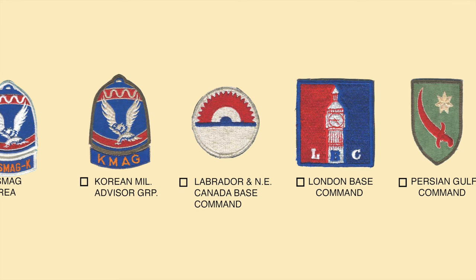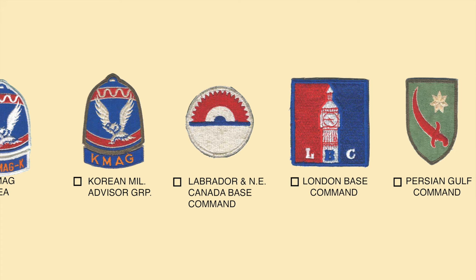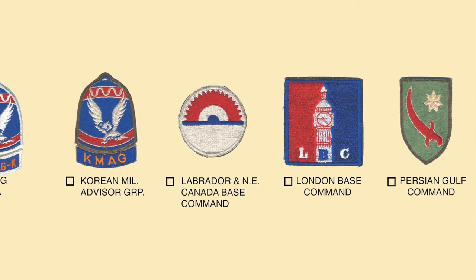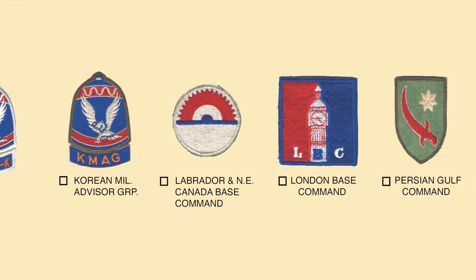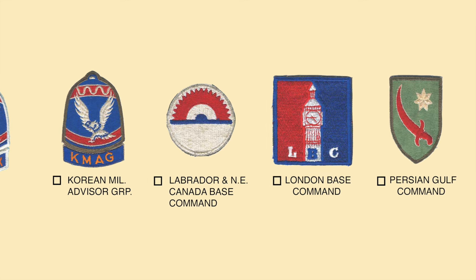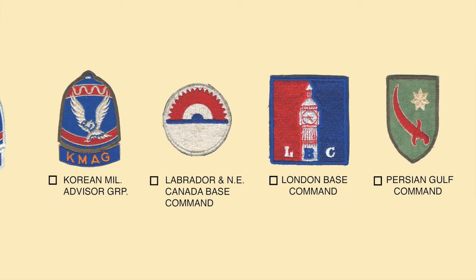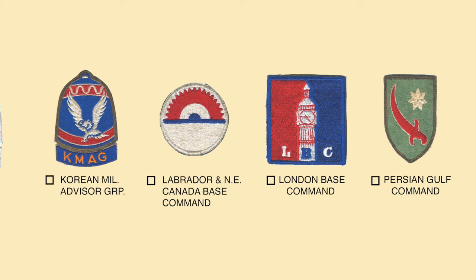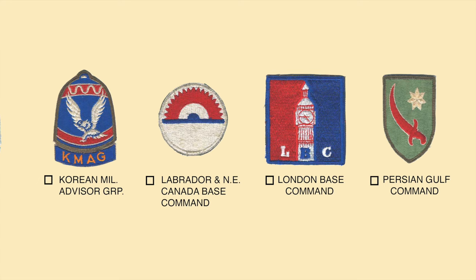The London Base Command replaced the previously organized Headquarters Command U.S. Army British Isles. The patch was only approved for local wear and featured the famous London landmark Big Ben, with the red, white, and blue national colors. The next patch is the Persian Gulf Service Command, activated in 1942 and eventually set up in Tehran, Iran. One of its major purposes was to ensure no interruption in the massive flow of supplies to Russia. The patch is light green; a seven-pointed white star is from the flag of Iraq, the sword from the flag of Iran, and the green suggests Islam, red sacrifice, and white purity. The command was deactivated in December 1945.